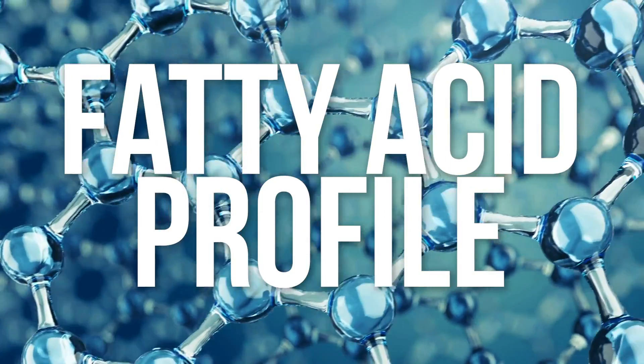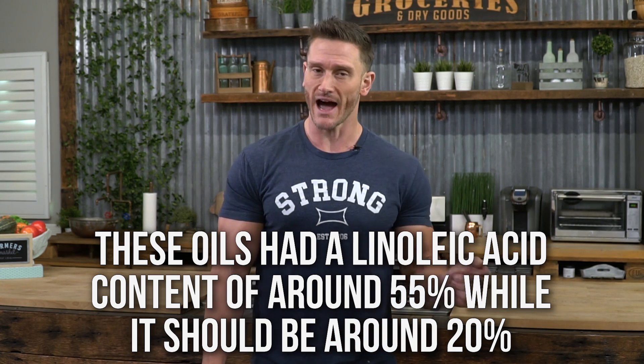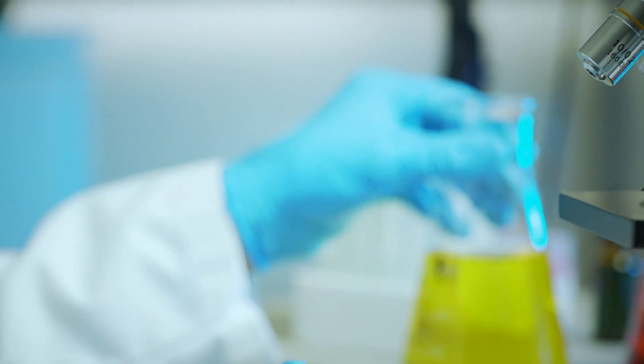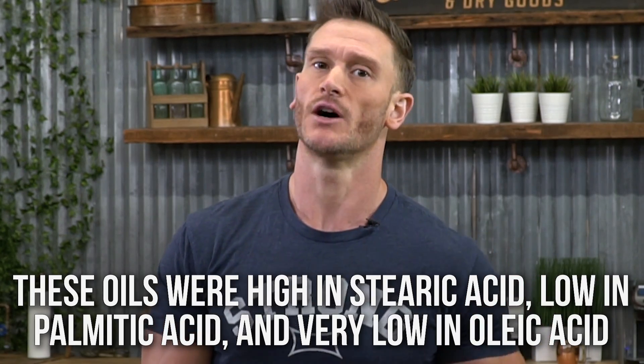Note to self: always buy avocado oil in a dark bottle. Though what good is a dark bottle if it's full of soybean oil anyway? The other thing they looked at was the fatty acid profile — the omega-3 to omega-6 ratios and the carbon chains. Most of the oils were 55% linoleic acid, but avocado oil should be around 20% linoleic acid. A lot of these oils also had high stearic acid content, low palmitic acid, and very low oleic acid. Oleic acid is the one I always talk about — the reason I say eat olive oil and avocado oil — and here the oleic acid just plummeted, almost like... soybean oil.